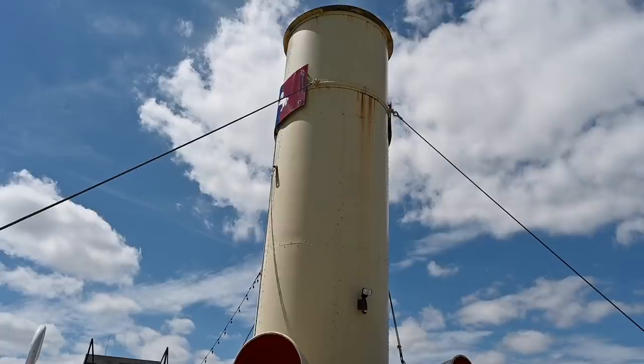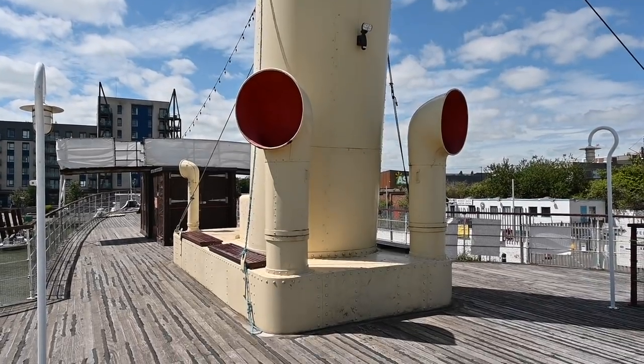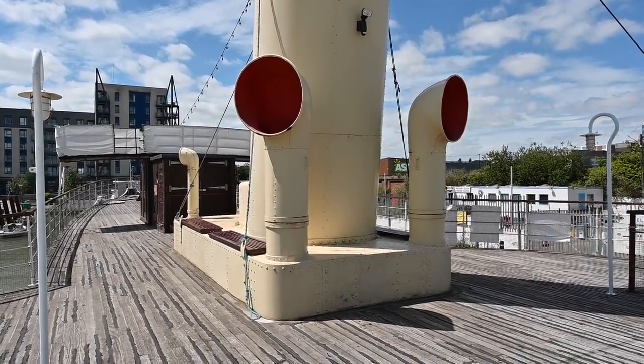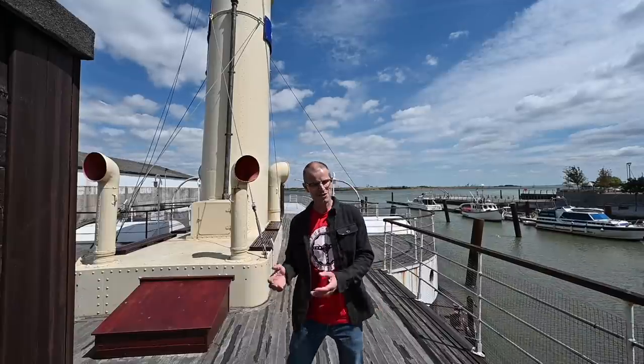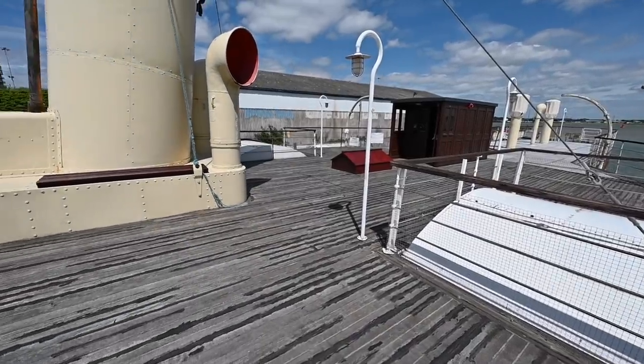Back in the days when entire factories were closed for the week and everyone had the same week off, there were no cheap package holidays to Spain. This was the thing you did — you got on a train or a charabanc or an omnibus down to the coast and got on a paddle steamer.